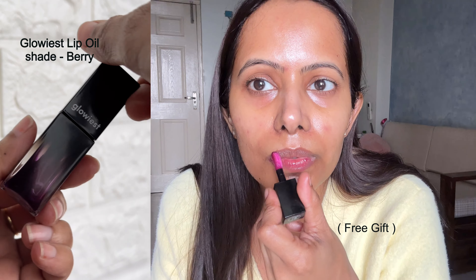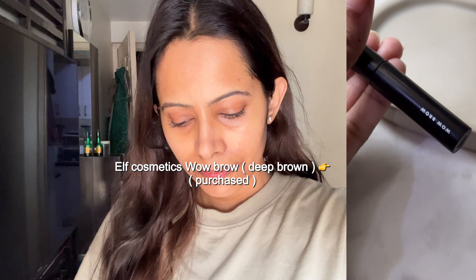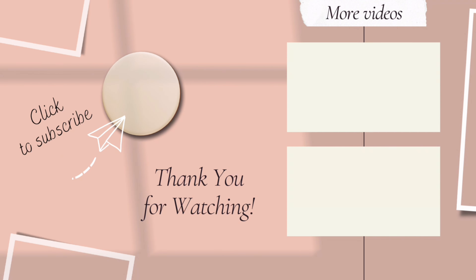After the lip oil I use an eyebrow product. These days I've been loving the Glossier Boy Brow — it gives naturally lifted, fuller-looking eyebrows without being too heavy or weird. If you want a good alternative, check out the e.l.f. Cosmetics Wow Brow in shade Deep Brown — that's also really great. And that's all for this winter morning skincare routine! I'll see you in my next upload — bye!